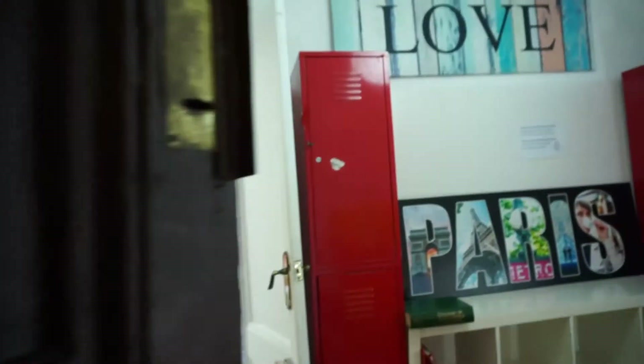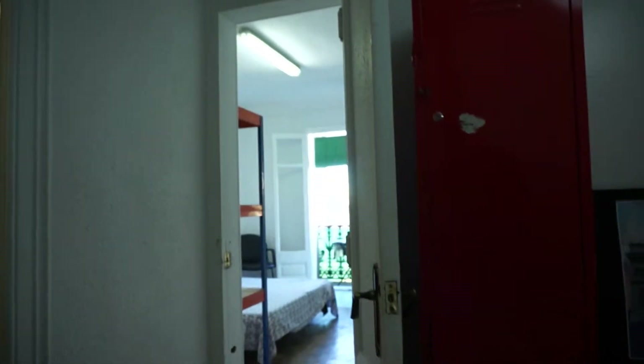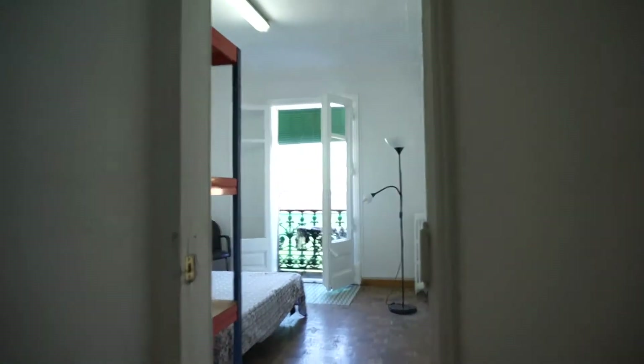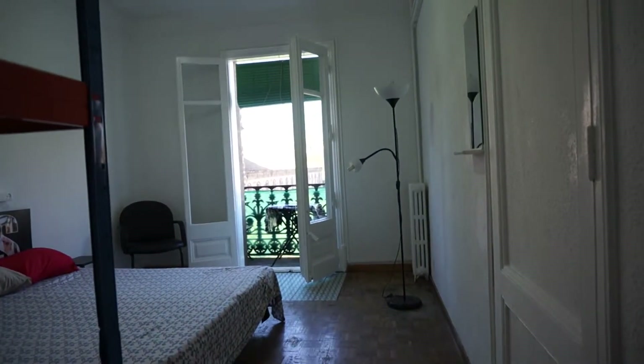So here we are, we are entering this flat in Eixample Esquerra. We have an elevator, so let's start with bedroom number one.